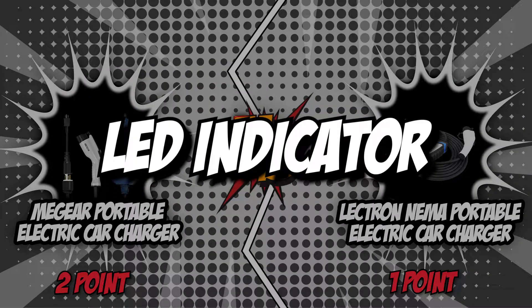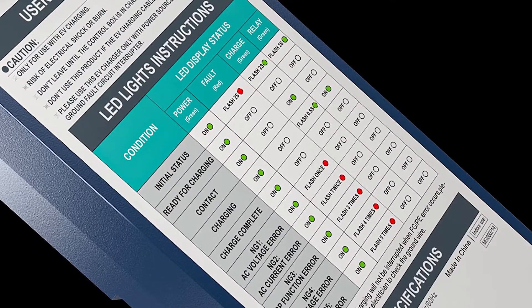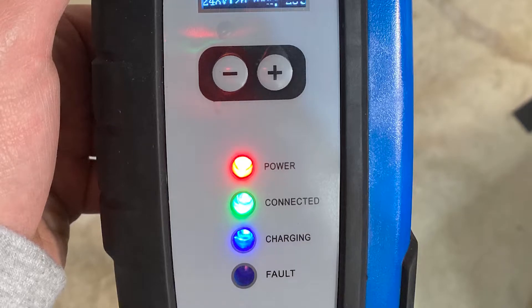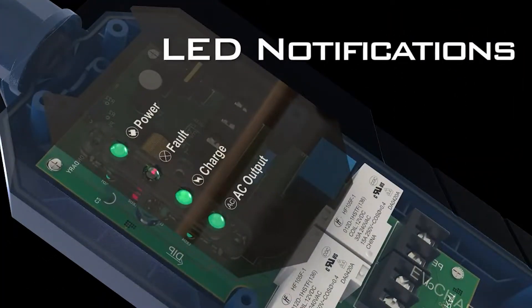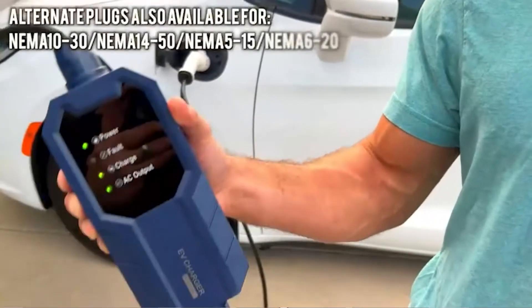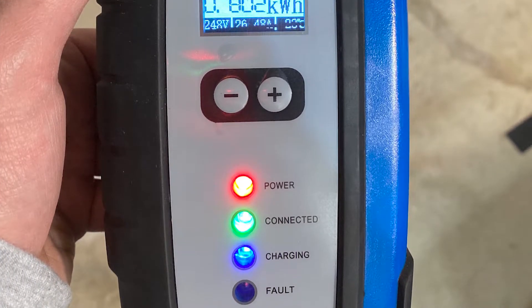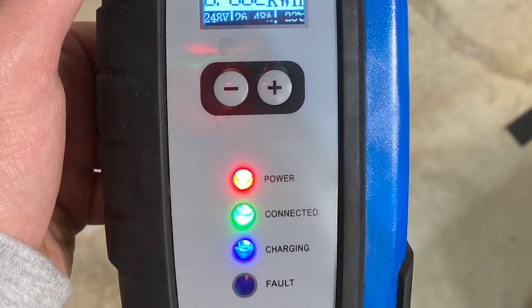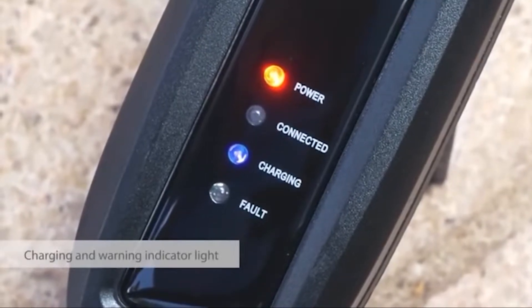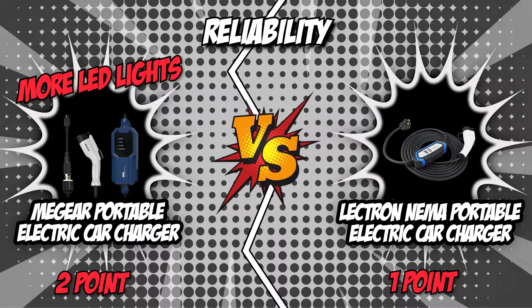The fourth category is the LED indicator, one feature to consider when purchasing an electric car charger, as it enables you to quickly determine the status of your charger. The MiGear Portable Electric Car Charger features four LED lights that show the device's operational status including power, connection, charging, and problem. These lights stay on or blink depending on what the charging station is doing and whether there are any faults. The Electron NEMA incorporates LED indicator lights that display the charging status at three distinct levels and notifies you if a fault is found. Unlike the Electron NEMA, the MiGear has four LED lights, which makes the charging process easier to understand, so it gets the point in this category.